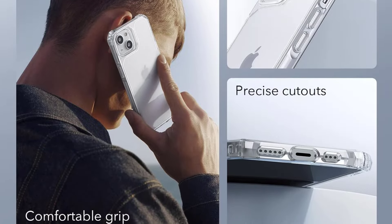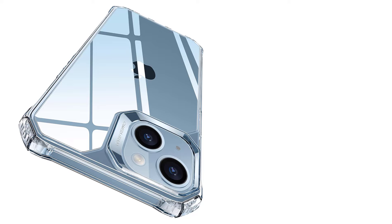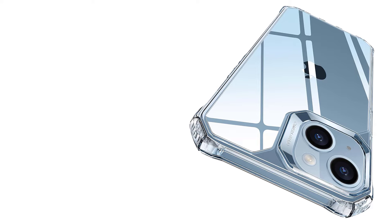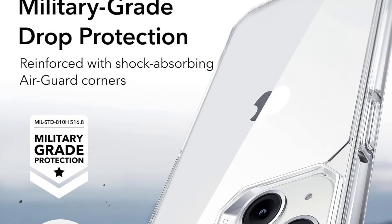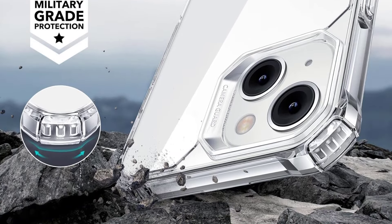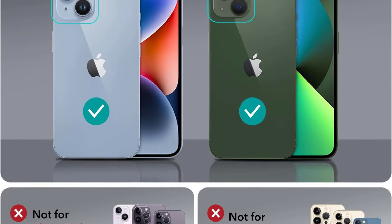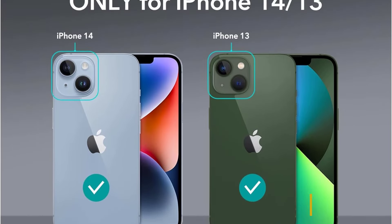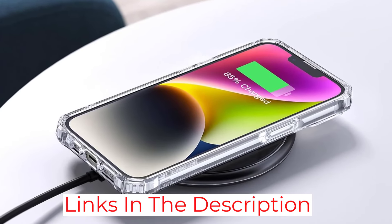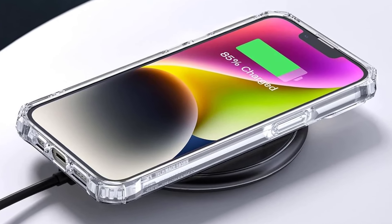One of the only flaws was that the clear back smudged and scuffed easily with constant use, requiring extra cleaning. As with many clear back plastic options, it scratches very easily — in just a few uses, this one got quite scuffed. Although we appreciate the high level of protection, seeing scratches on the case is always disappointing. Despite a couple of minor drawbacks, this case provides a high level of protection and design at an unbeatable price. For those planning on taking their phones on rugged adventures, it's hard to beat the protection offered by the OtterBox Defender.